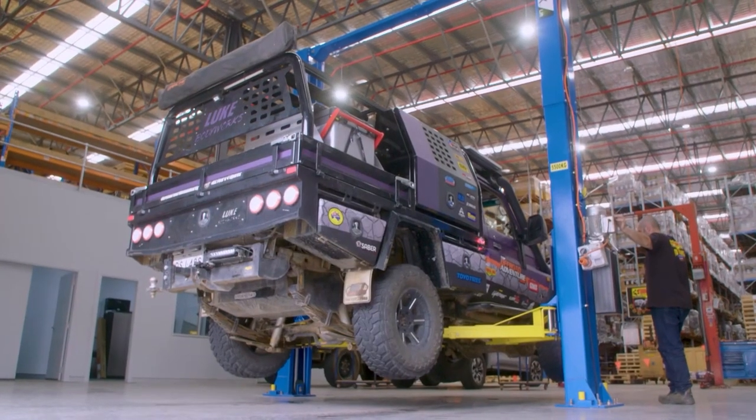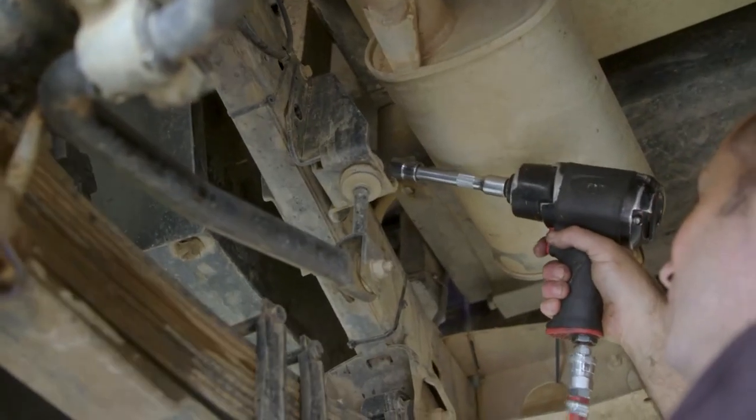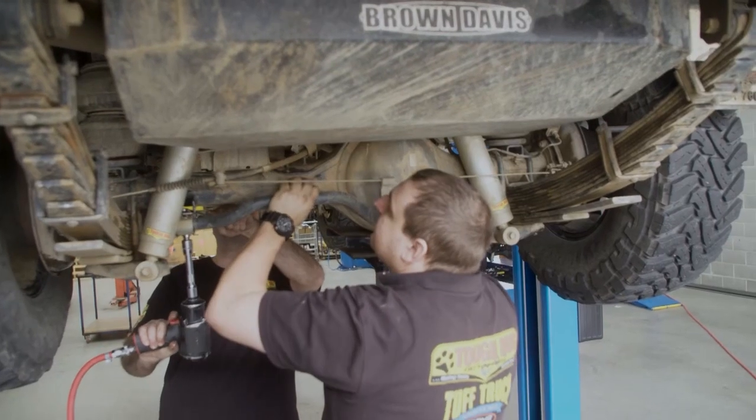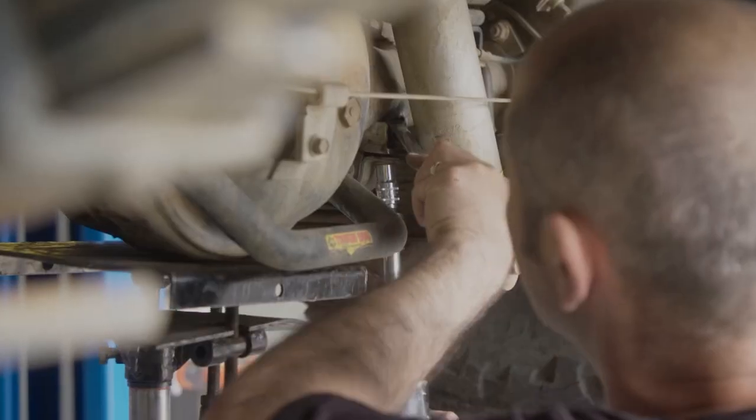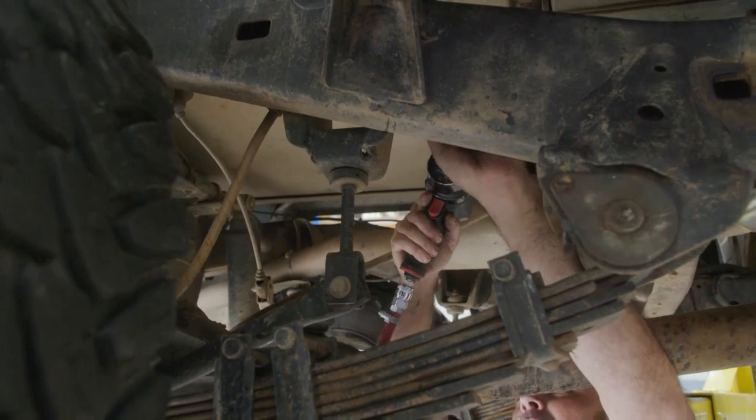Underneath the cruiser we haven't done a whole lot — the setup under there is pretty good already — but we did go into Tough Dog and did a few bits and pieces to make the ride a little bit smoother. She's an old cruiser and she's definitely no lounge chair, but we were able to make some adjustments from when we had a heap of weight on her previously, which has really made cornering and those little bits and pieces so much nicer on the road.